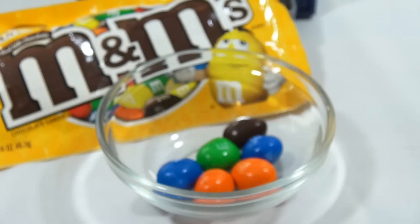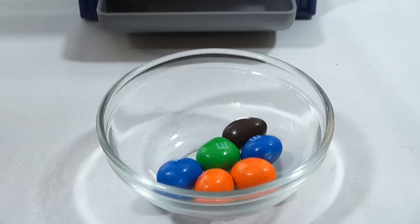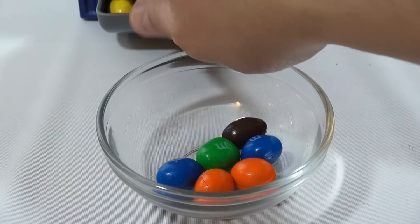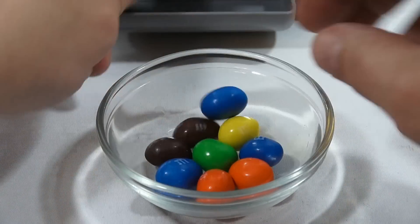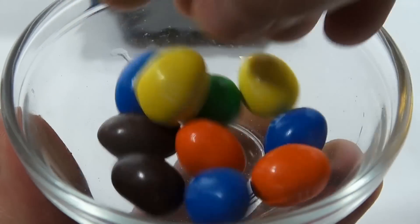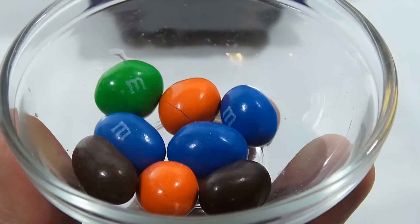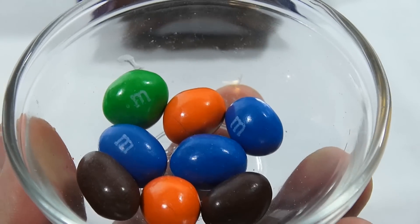I'm going to say peanut M&Ms are one of my favorites. That's what they look like. You M&M fans know they are delicious — you usually take two or three and pop them in your mouth and eat them.